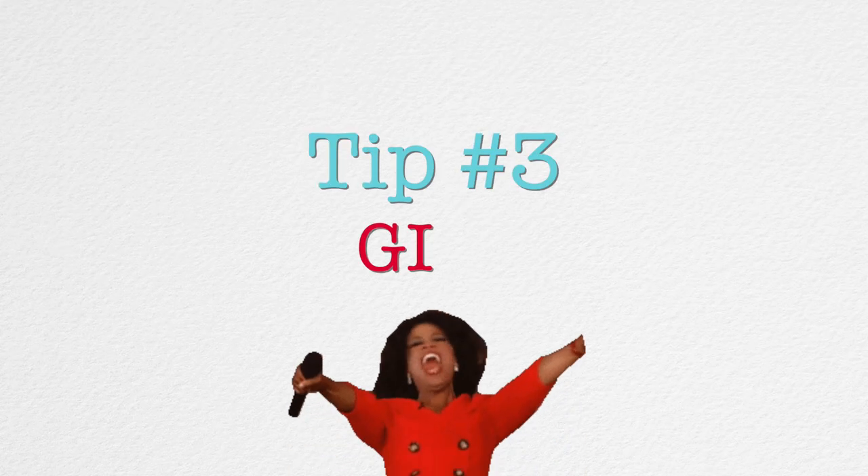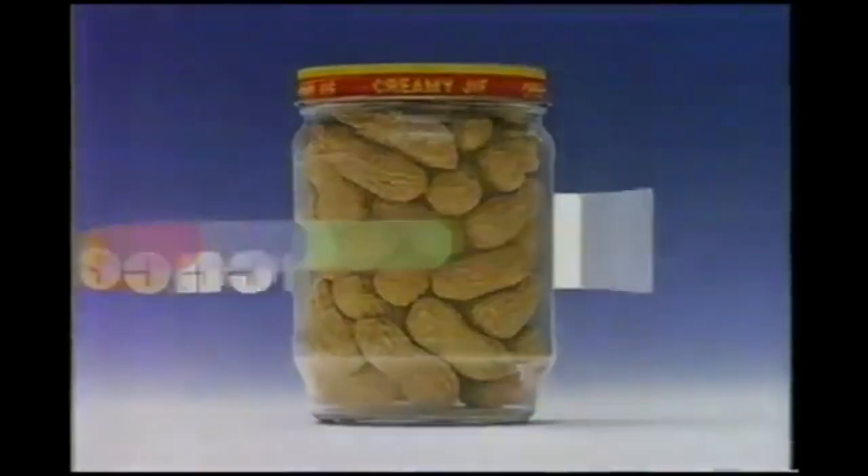My third tip is using GIFs. GIFs are great — they're a great way to keep it fun and playful. I always like to say movement creates action. As we're posting our Instagram stories, I'll go into GIFs and search for something specific, maybe a heart, a star, or the word 'wow' or 'thank you,' and then add that into the Instagram story. It's just a fun and playful thing.